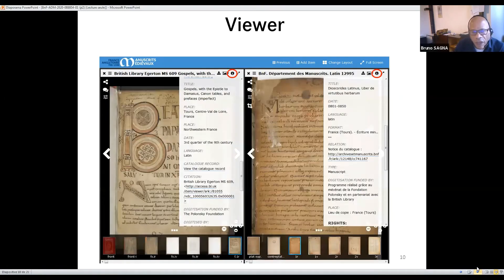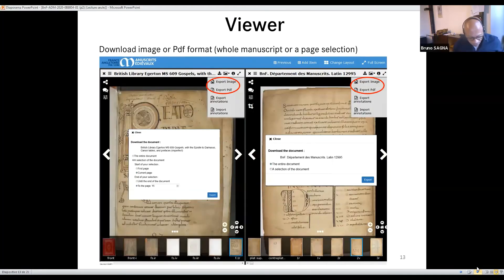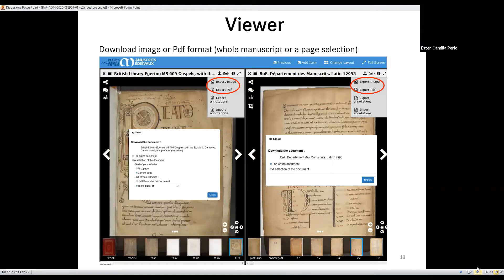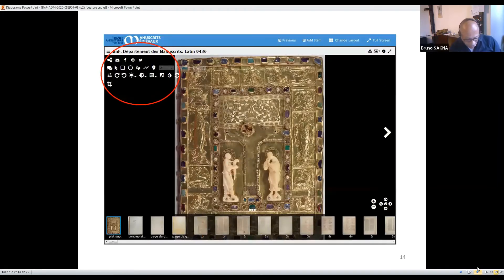You can also see information and metadata. You can view the manuscripts in many ways: image view, book view, scroll view, or gallery. You can also download the document — one page or the entire manuscript — in PDF format. And here you have all the possibilities of what you can do: you can share them, send them by email, Facebook, Pinterest, or Twitter.